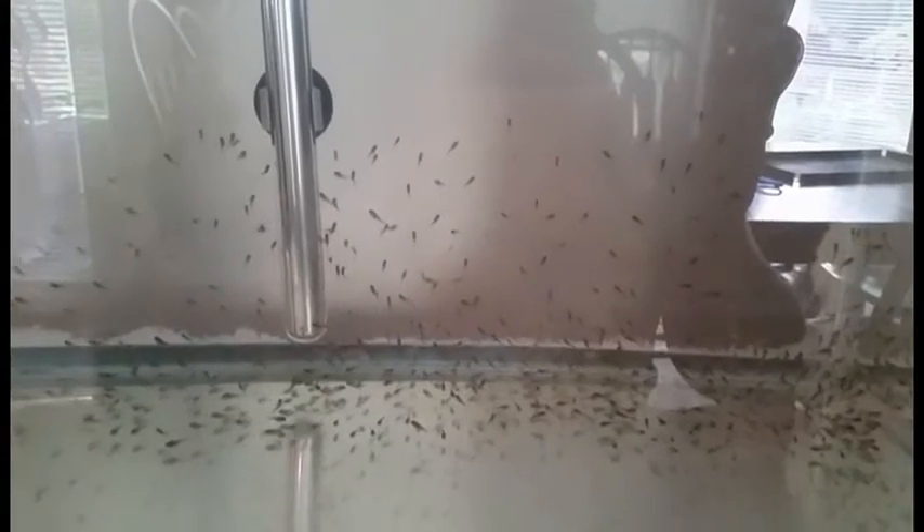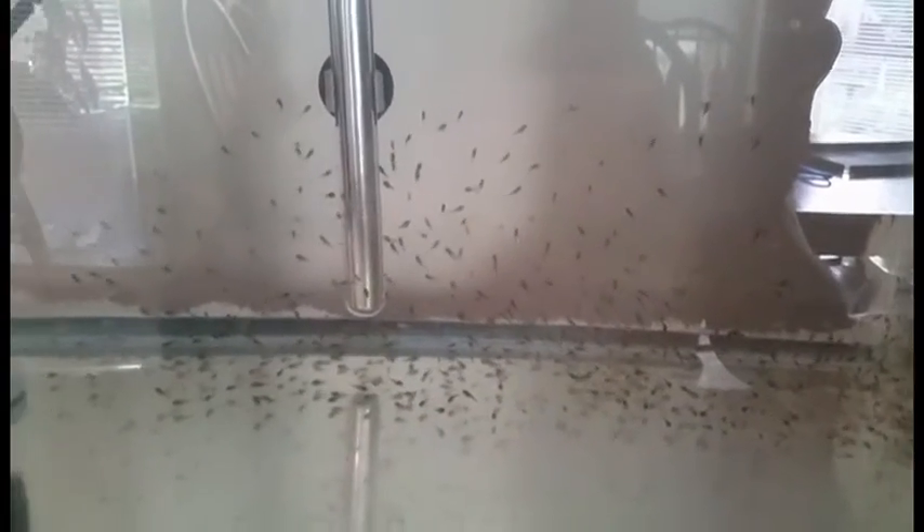Hey YouTube, Jim here. This is my second video showing you my experience raising angelfish. If you didn't see the first video, go back and check it out. It shows the spawn and the first few days of raising these young. This one is more geared toward showing you the growth rate of these things and how they develop.